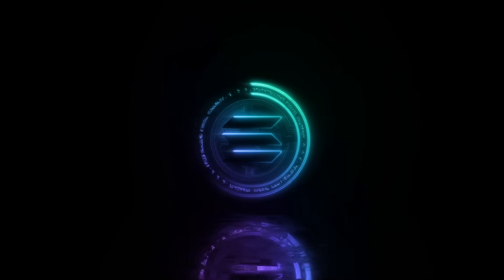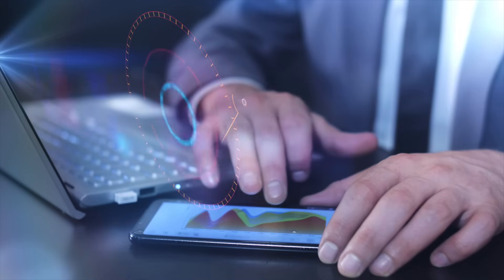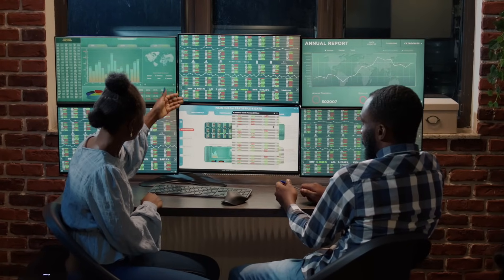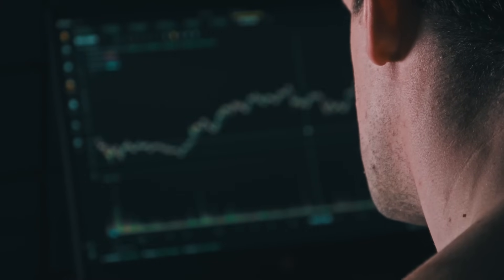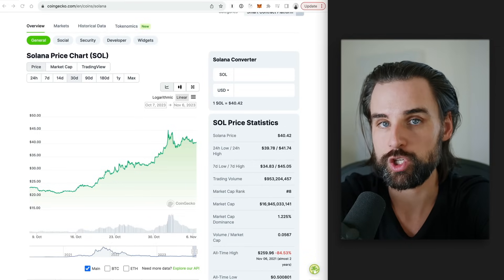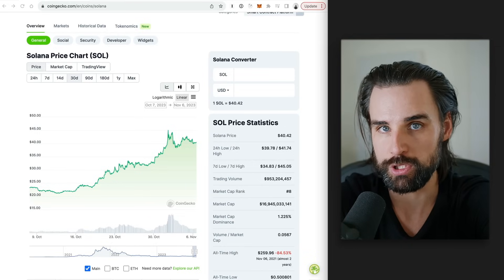Crypto markets are showing impressive signs of life. As Bitcoin makes new highs for the year, many other coins have followed, including Solana, which has made an impressive return in the last month alone. This has turned many heads and caused lots of people to take a closer look at the ecosystem and ask what's actually going on behind the scenes — what are the developments that could cause people to become long-term bullish on this technology as we gear up for the next wave of crypto expansion? That's exactly what I'm going to break down in this video today as a blockchain developer who works with this technology on a daily basis.